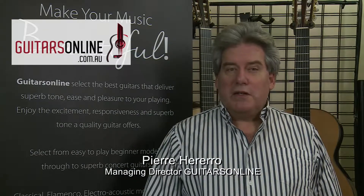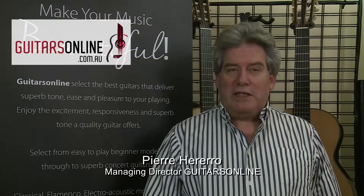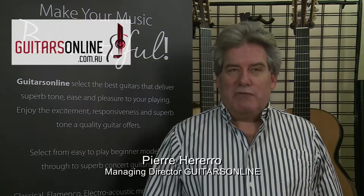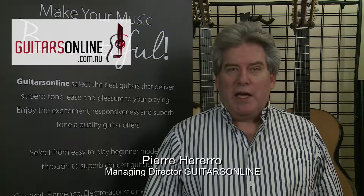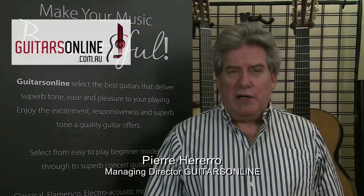I grew up in Spain, where a guitar shop was a wonderland and you had endless choice. When I came to Australia, I realized that while stores offered great steel and electric guitar options, nylon seemed to be an afterthought. So over 15 years ago, having tried and failed to find a decent guitar, I set out to recreate the guitar shops of my childhood, stocking and making the best guitars available in Australia.